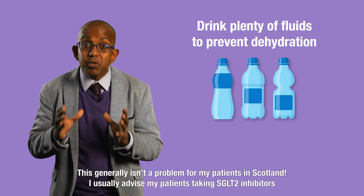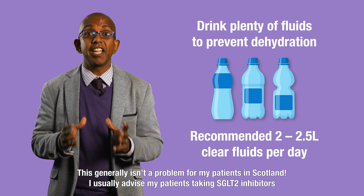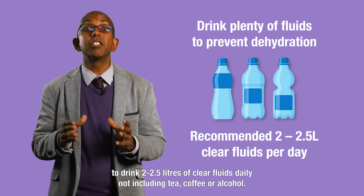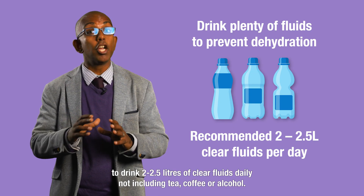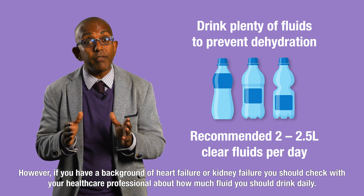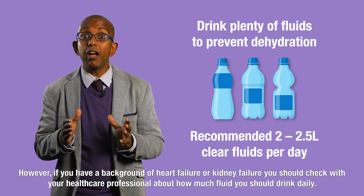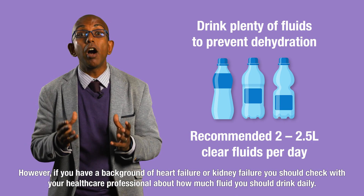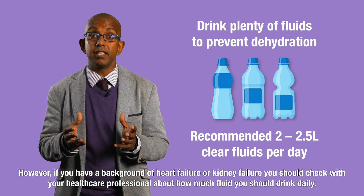I usually advise my patients taking SGLT2 inhibitors to drink two to two and a half litres of clear fluids daily, not including tea, coffee, or alcohol. However, if you have a background of heart failure or kidney failure, you should check with your healthcare professional about how much fluid you should drink daily.